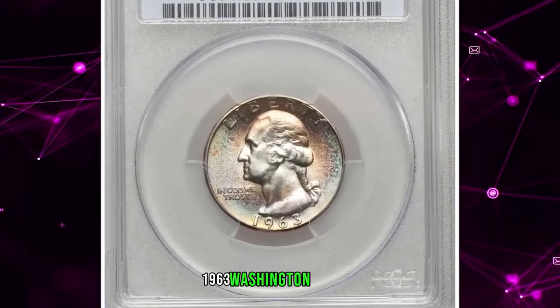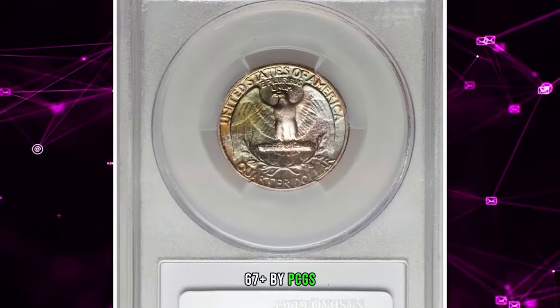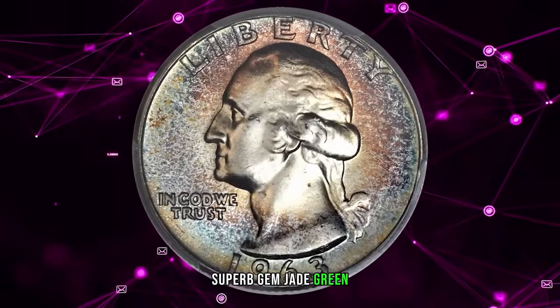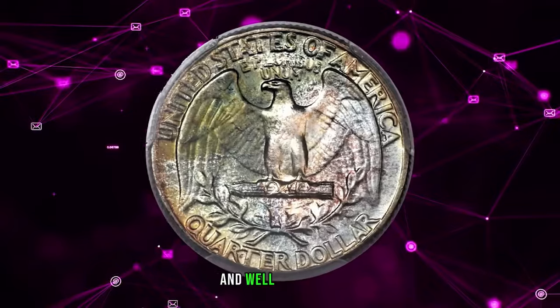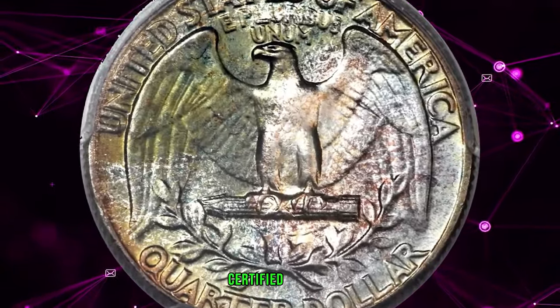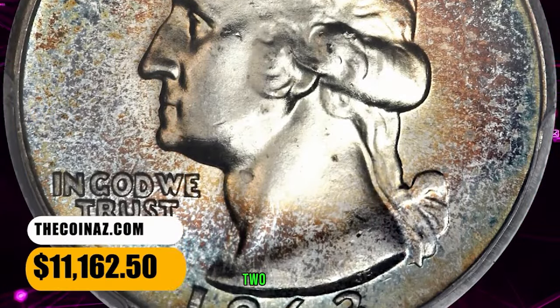1963 Washington Quarter, graded Mint State 67 Plus by PCGS, Type A reverse. A beautifully toned superb gem — jade green, golden brown, powder blue, and plum red endow this lustrous and well-preserved silver type coin. The present example is the finest certified by PCGS. It was sold for $11,162.50.